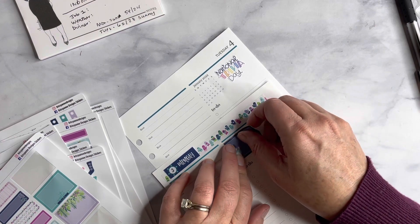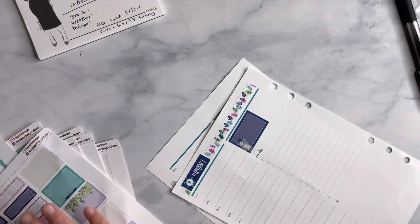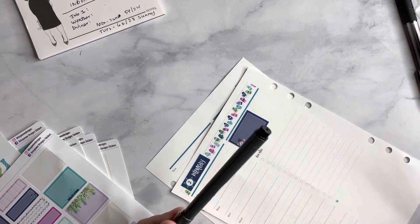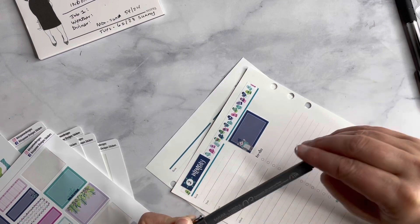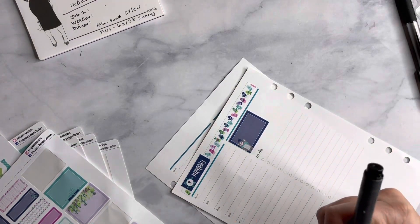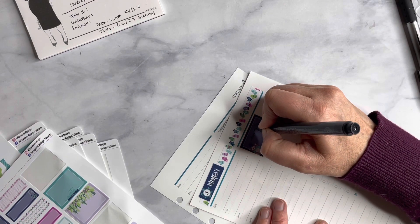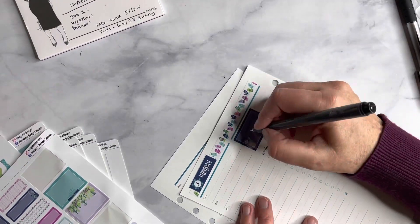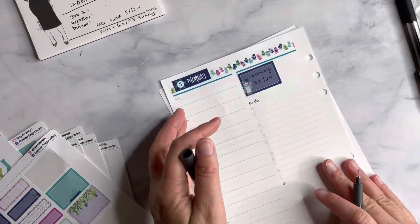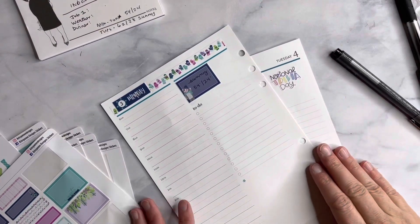I want to get this sticker straight. There we go. And where did my pen go? Right here — this is the one Chrissy Ann Designs sells, I believe the Micron or Micro Perm. Okay so for this day it's gonna be sunny, and it is going to be 54/24. This will definitely help me in the winter with how to dress for each day — that's why I like to track the weather, just to make sure I'm fully prepared.